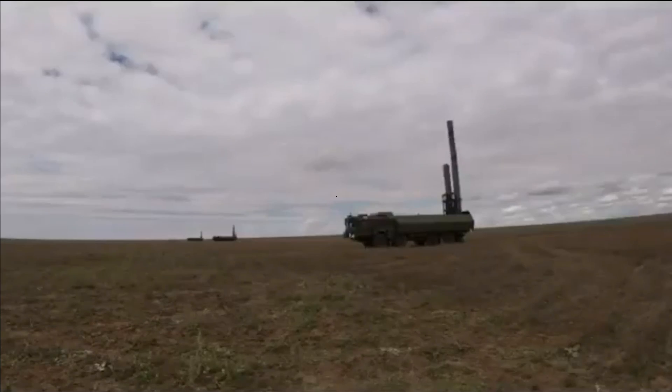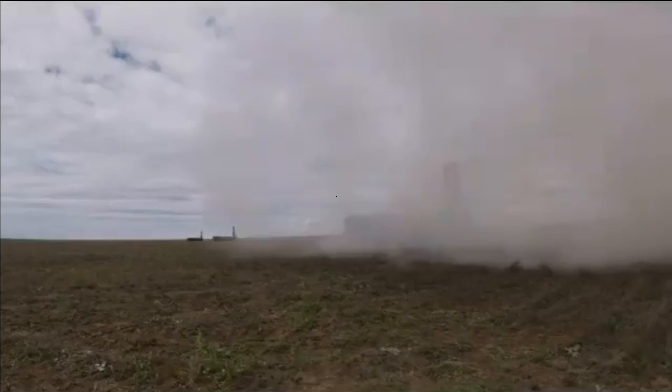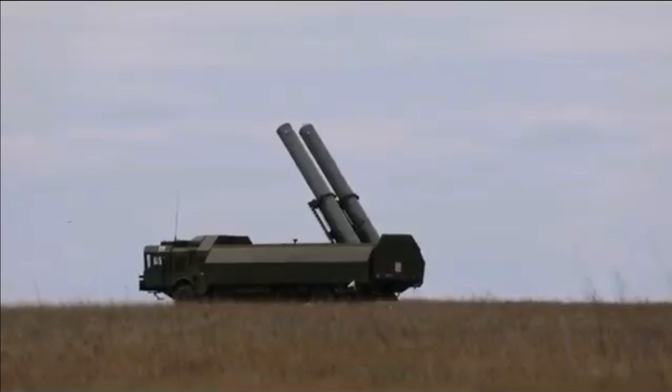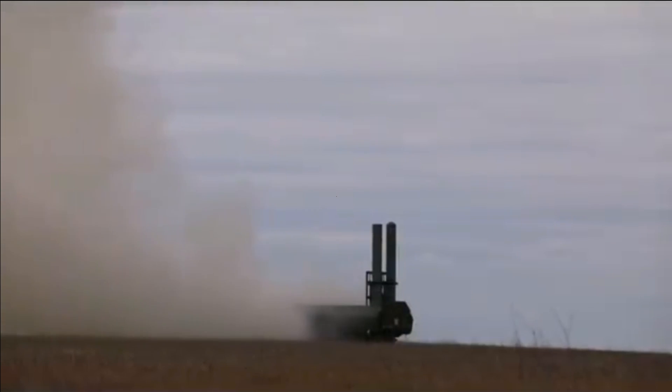While traditional intercontinental ballistic missiles follow a relatively predictable up-and-down trajectory, hypersonic weapons are maneuverable and can fly at altitudes where very few military sensors and radars are monitoring. They can conceivably be deployed from land, air, and sea.